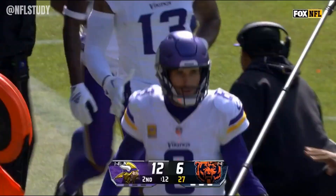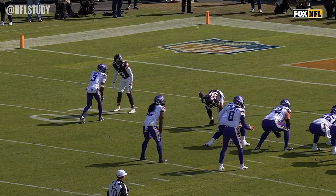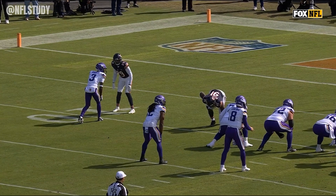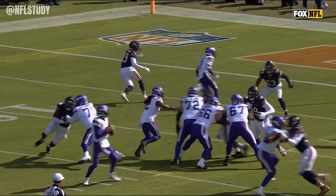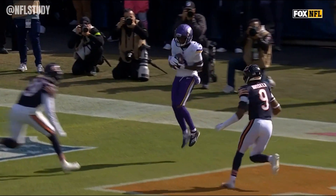Keep in mind Minnesota will also get the ball to start the second half. He's going to go up on Brisker in the back of the end zone — watch his little head nod to the inside. They talked about how excited they were; Kevin O'Connell really loved what he saw from Jordan Addison.